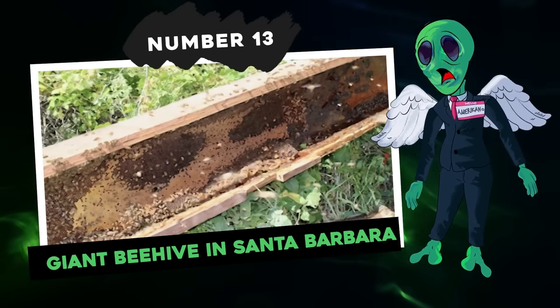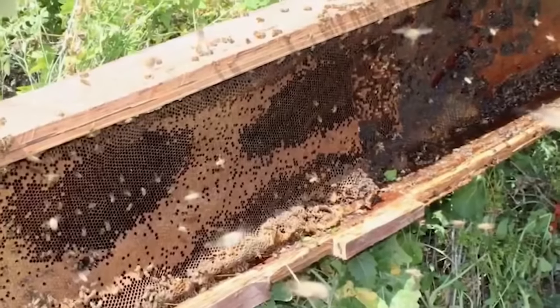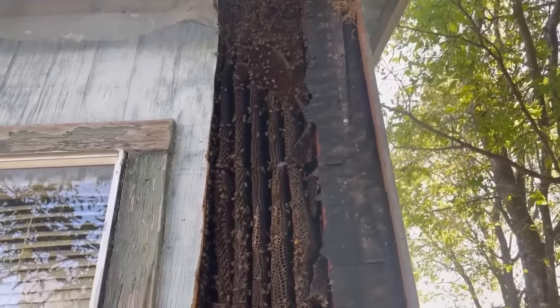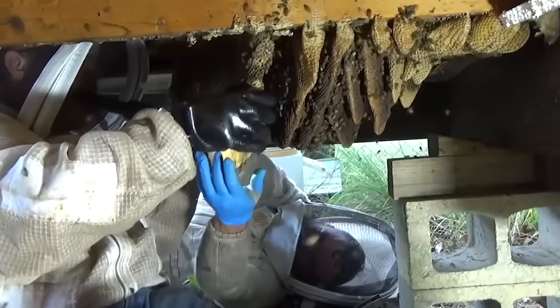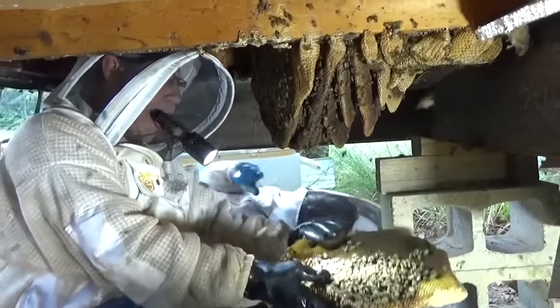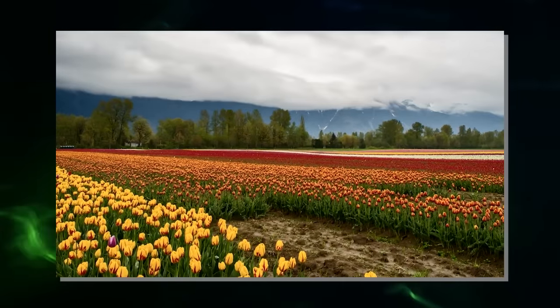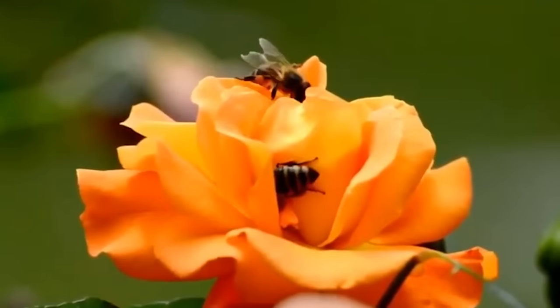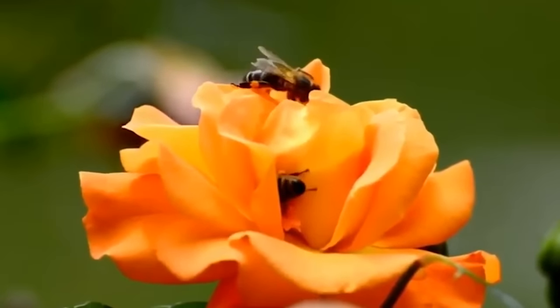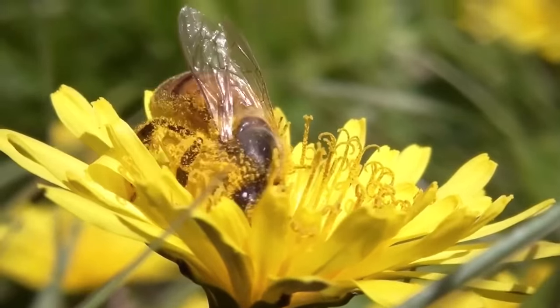Number 13: Giant Beehive in Santa Barbara. During bridge work in Santa Barbara, workers from Caltrans District 5 made an unexpected discovery — a beehive measuring 2.5 meters in length found inside a wooden signpost cavity while performing bridge work along Highway 154. Authorities from Caltrans ensured the safe removal of the hive by collaborating with beekeepers. Approximately 40,000 bees were carefully relocated to a commercial hive and then released into agricultural areas where they could contribute to crop pollination. Without bees and other pollinators, our food supply would be severely impacted.